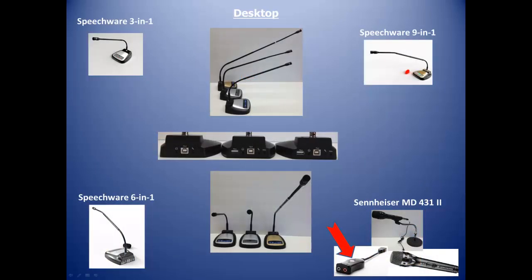The second category is desktop microphones. We favor Speechware's table mic line — the 3-in-1, 6-in-1, and 9-in-1 — which feature excellent accuracy and noise cancellation as well as an array of amenities such as built-in speakers, foot pedals, telescoping booms, and superior USB sound cards. We also picked the Sennheiser MD431.